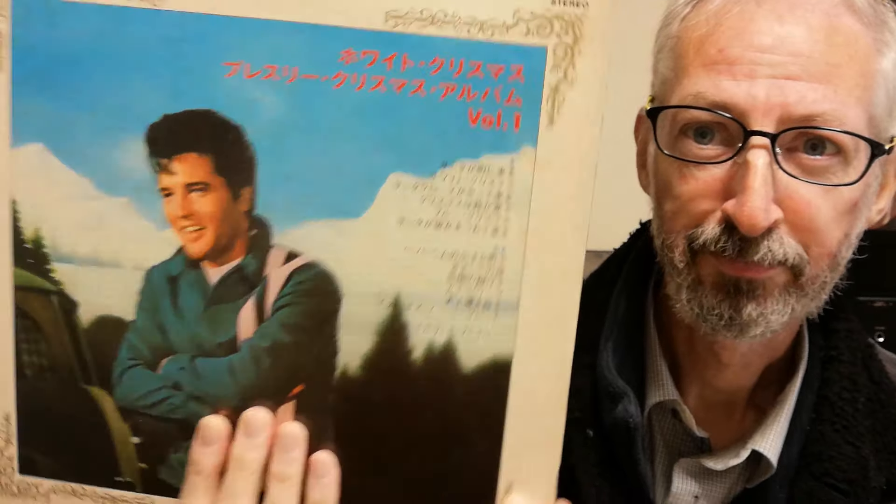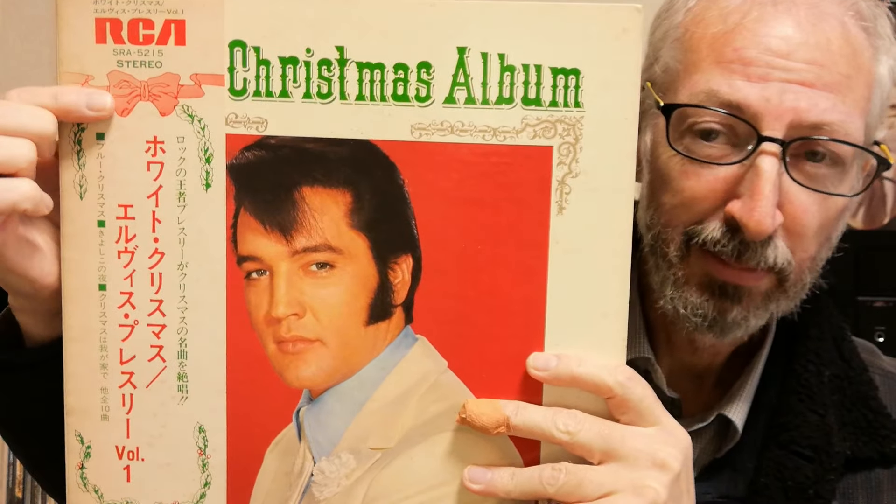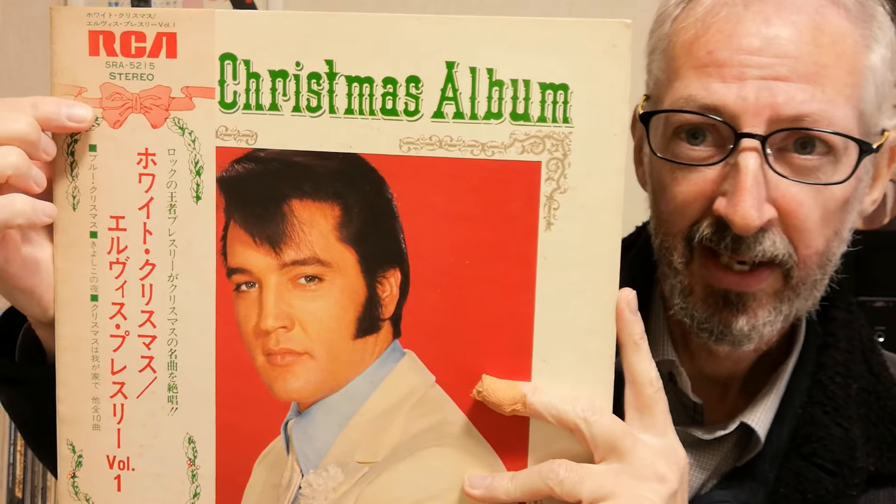1957年のオリジナルと同じ曲目です。72年には似たような帯で2枚ともまた出ましたが、一番上にリボンではなくベルが付いていました。そして全10曲のミスも修正されました。